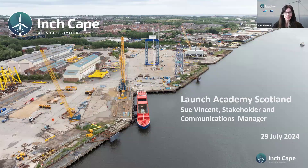My name is Sue Vincent and I look after stakeholder engagement, communications, and supply chain plan commitments for the Inchcape project. I'm working closely with our internal innovation champion Shane Macken, who will work with successful companies throughout the Launch Academy program. This photo shows where we are with offshore construction - you can see our topside being built, one of our offshore transformers being loaded at Wall's End at Smulders Yard, and the top of our jacket structure.